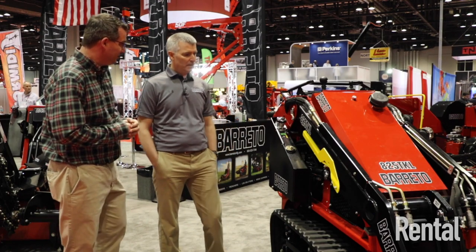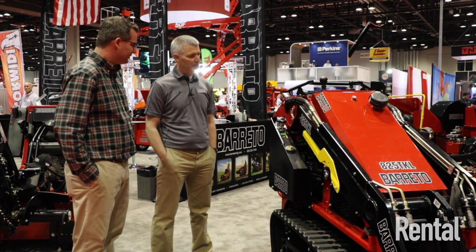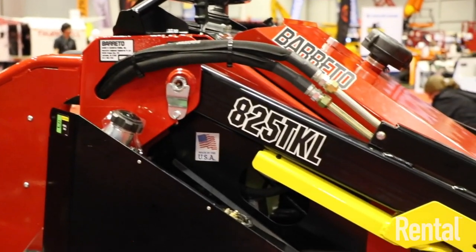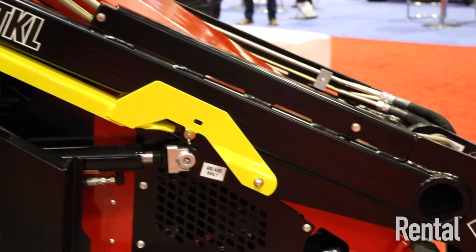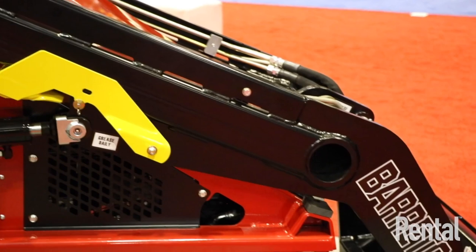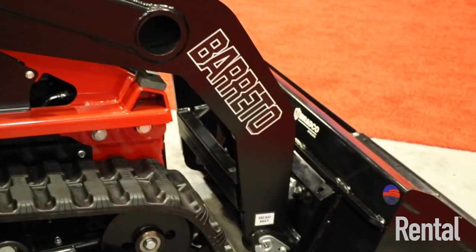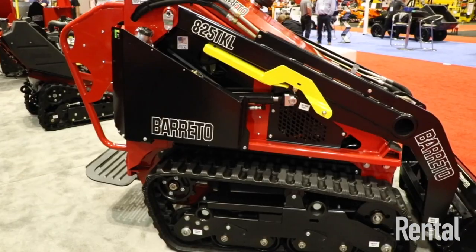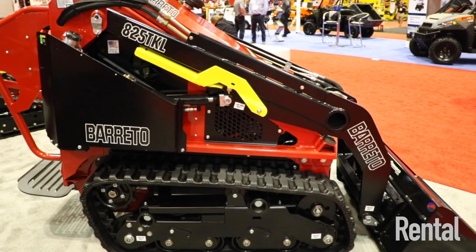This is a new machine for us. We call it the 825 TKL, and it is the 800-pound capacity mini skid steer. The overall lifting capacity of this unit is 2,300 pounds. The unit itself weighs around 3,000 pounds. We're powering it with a Kubota 1105 diesel engine, and that's around 25 horsepower.